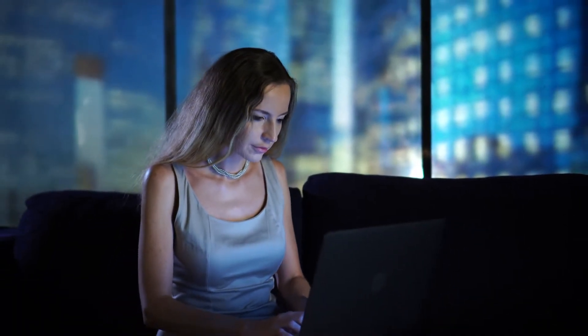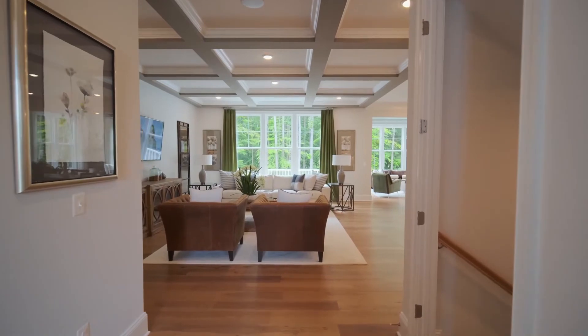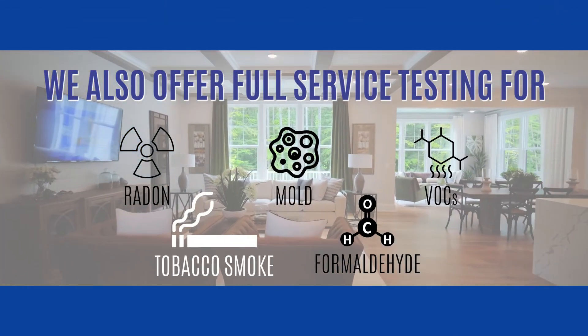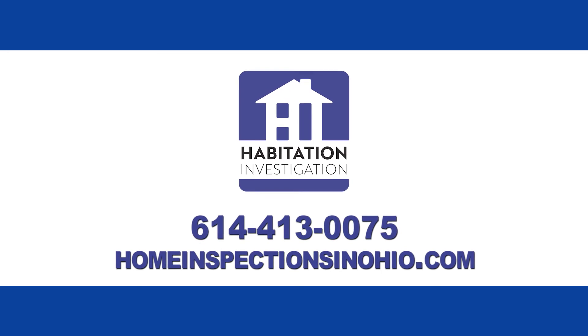If you or someone you love has been spending more time indoors and they have become ill, contact us for an indoor air quality assessment today. We also offer full service testing for radon, mold, VOC, tobacco smoke, and formaldehyde. Don't take your air or your health for granted. Contact Habitation Investigation today.